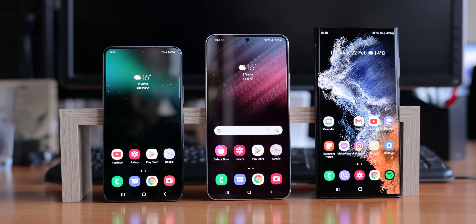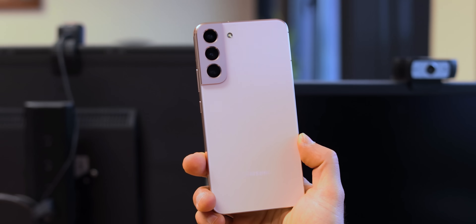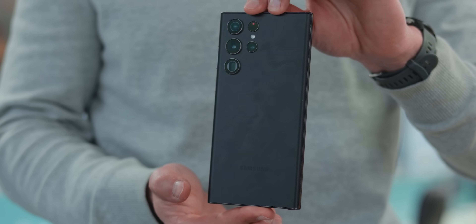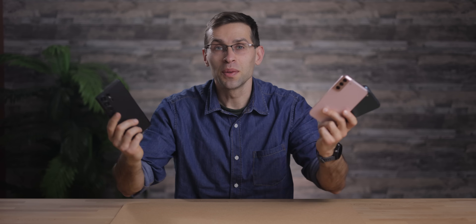Samsung has three Galaxy S22 phones: the compact S22 and its larger S22 Plus sibling, and then the premium S22 Ultra model. The larger the phone, the bigger the battery — but what is the real difference in battery life?